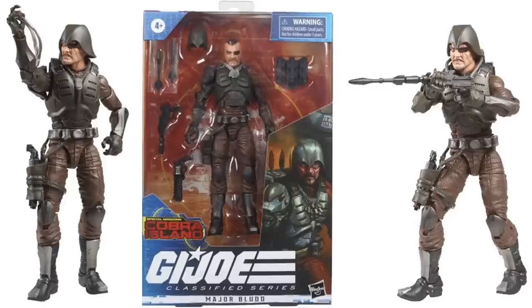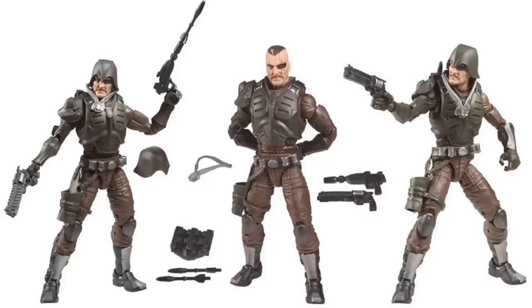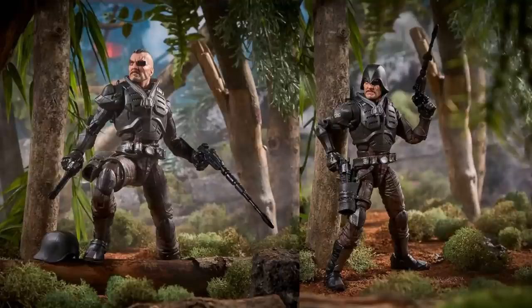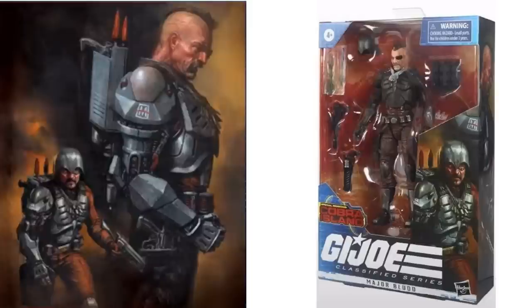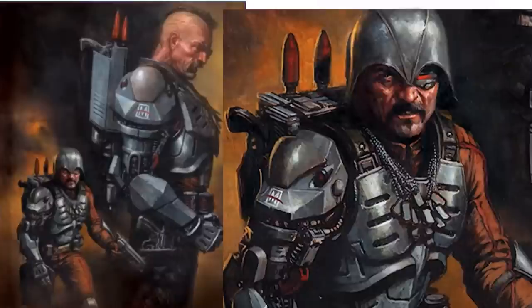Here are some more shots of Major Blud showing his dog tags, his different guns, and his helmet on the front of the package — Cobra Island. Helmet off, all the different accessories he comes with, two awesome-looking guns. Here are nice promotional shots of the Major Blud figure — helmet off, putting the gun in the holster, firing. There's the side of that package showing the side of the head shaved, with the helmet on, a nice backpack in the back.